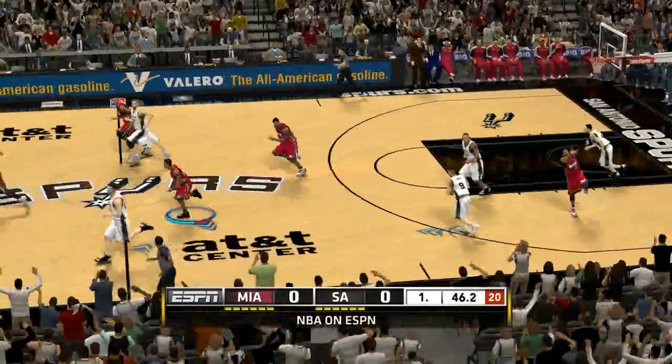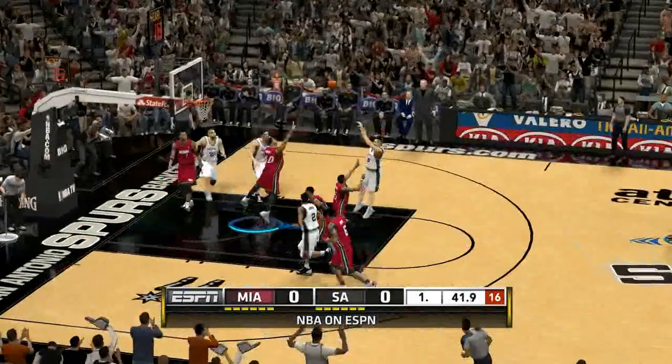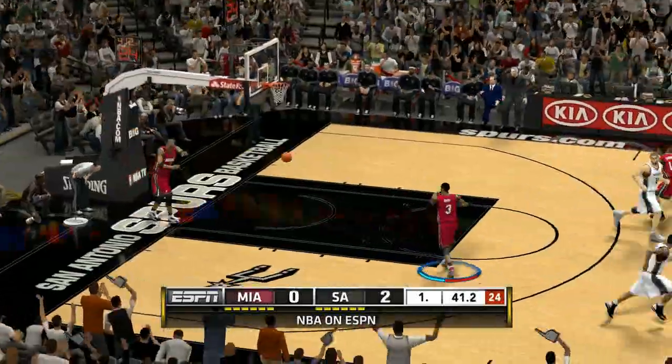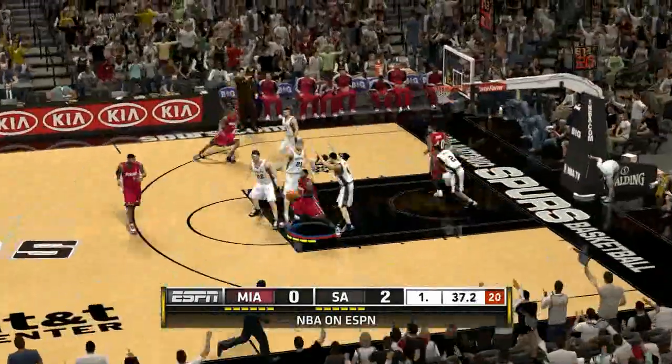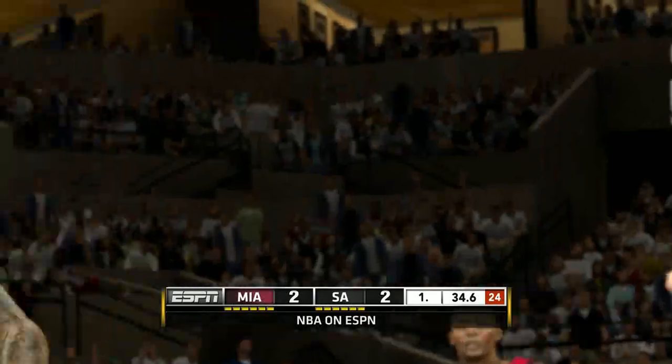The opening lineup for the Heat: Dwayne Wade and LeBron James at the 2-3. Haslem and Bosh are up front, and it's Chalmers in at the point. For San Antonio, Tony Parker at the 1 and Danny Green at the 2. Splitter is out there with Kawhi Leonard, and it's Duncan in at the 5, roaming the paint.